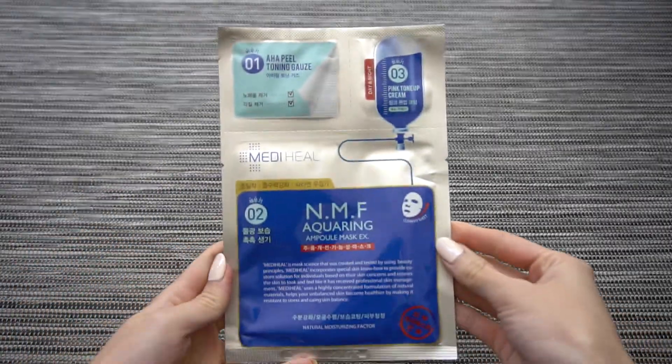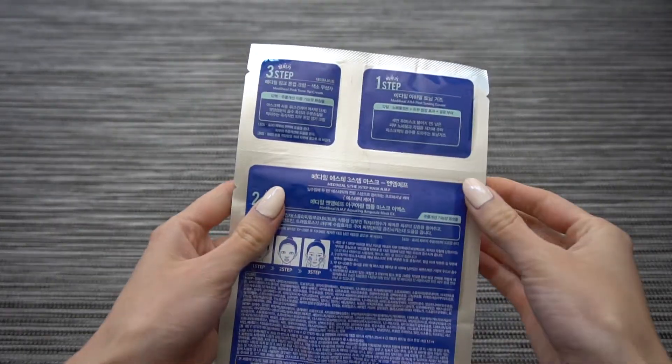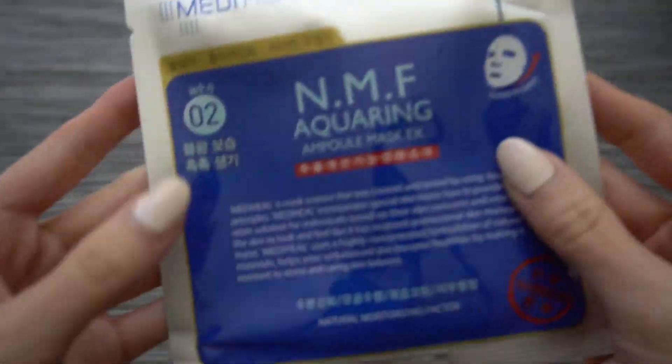I finished everything else so I'm going to move on to the masks. I'm going to start with a tried and true favorite of mine — the Mediheal series. I've tried the Mediheal Natural Moisturizing Factor masks in the Upgrade Times Two and Upgrade Times Three, but this time I wanted to try their three-step Natural Moisturizing Factor Ampoule Mask.